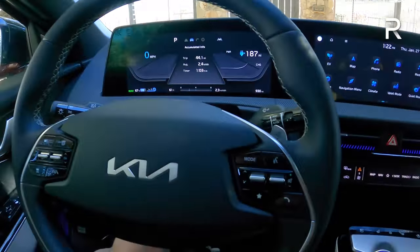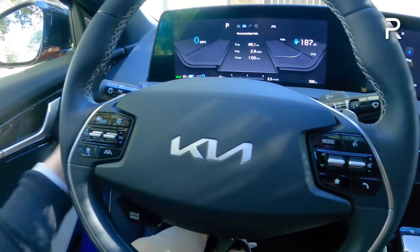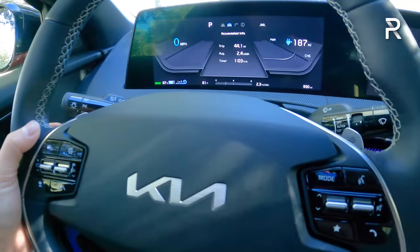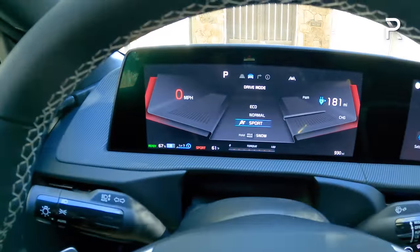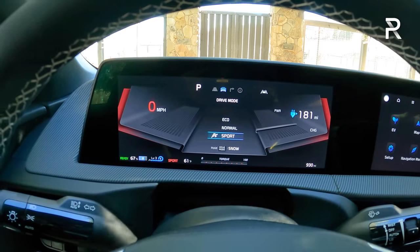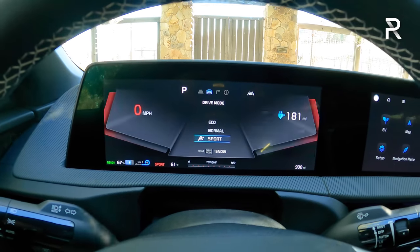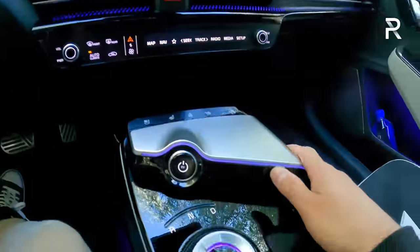The steering wheel is tilt and telescoping with good adjustability. I love the new Kia logo, and it has paddles on the wheel for regen braking. There are four different drive modes: eco, normal, sport, and if you push and hold the drive mode button, it goes into a snow setting.